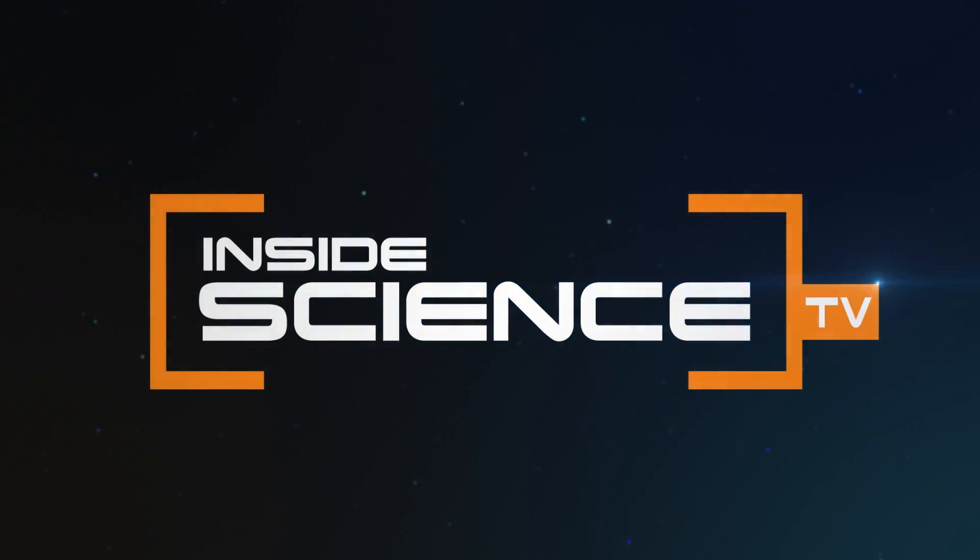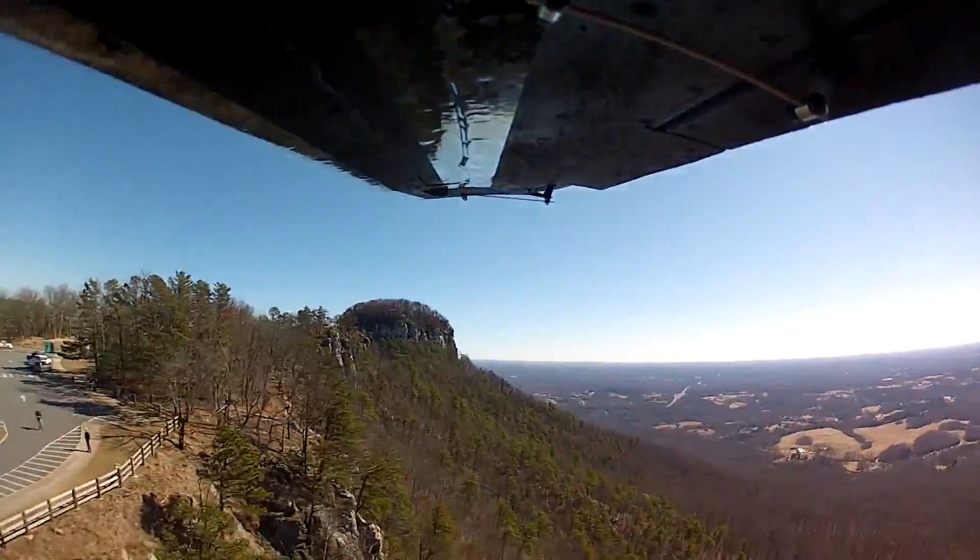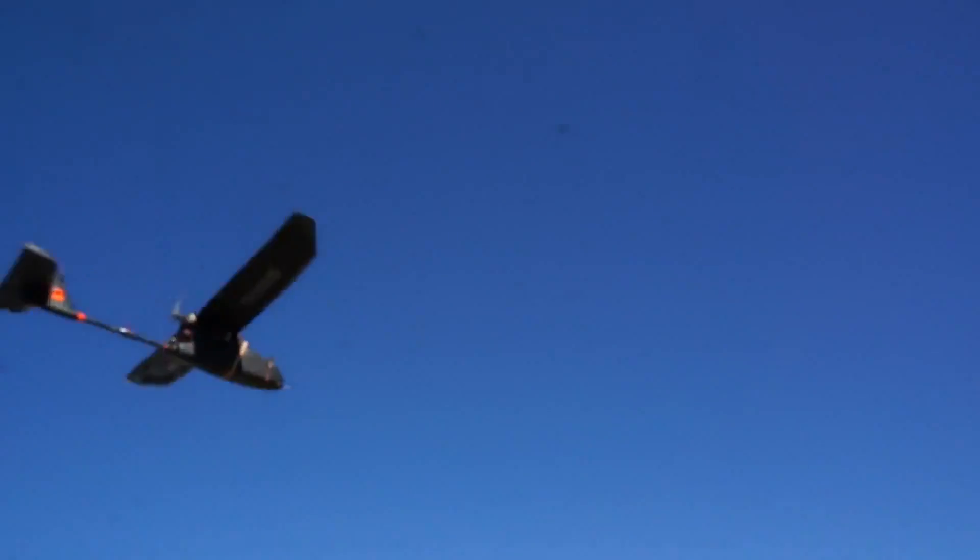Inside Science TV. Look up in the sky — it's a bird, it's a plane, no, it's a drone.